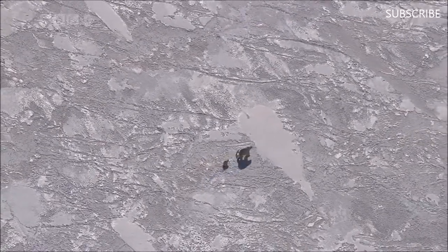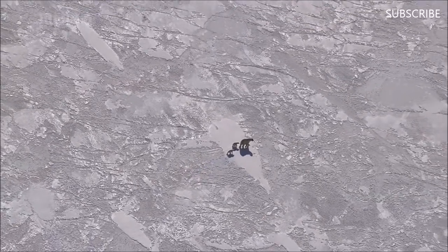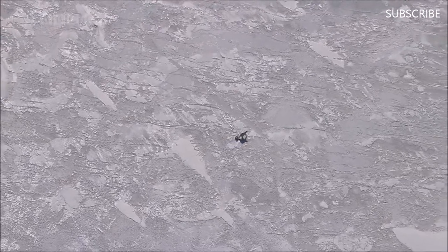Two weeks later, they're ready. Out on the sea ice, the female can hunt for seals. But it will take all her mothering skills to keep her cubs safe in this dangerous world of ice.